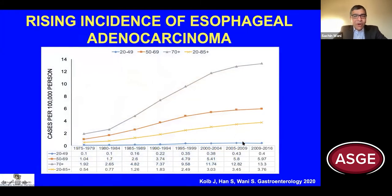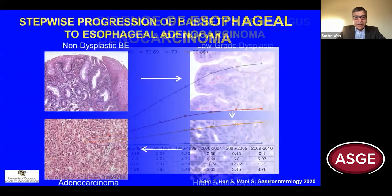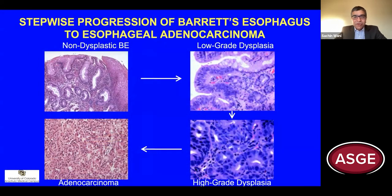As we all know, the incidence of esophageal cancer continues to rise over the past few decades, as demonstrated in this most recent analysis using the SEER database. The first step is to screen individuals at risk for Barrett's esophagus and esophageal adenocarcinoma. Barrett's esophagus is the only identifiable pre-malignant condition for esophageal adenocarcinoma.